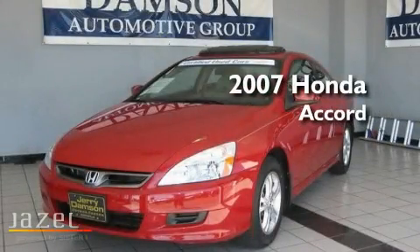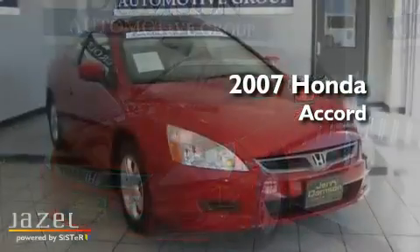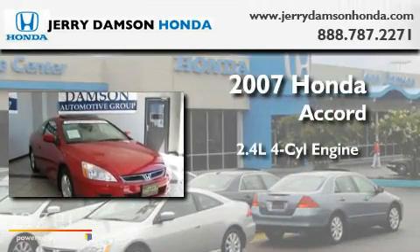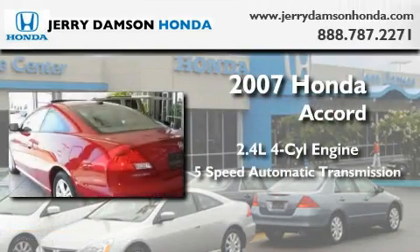This is a certified pre-owned 2007 Honda Accord. It features a 2.4-liter four-cylinder engine and a five-speed automatic transmission.